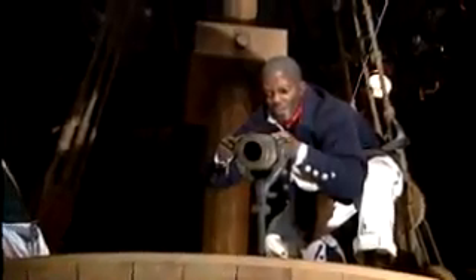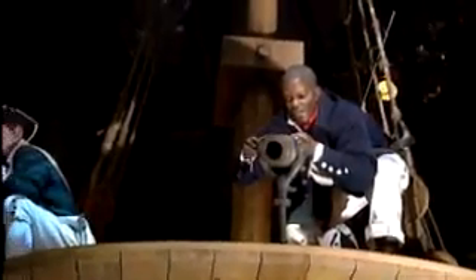Throughout history, the Marine Corps has always been the branch of service to be the first to fight. This distinction is a result of the Marine Corps' ability to ensure a constant state of readiness for all its units. No other place is this fact more evident than at the Marine Corps' newest shrine, the National Museum of the Marine Corps.